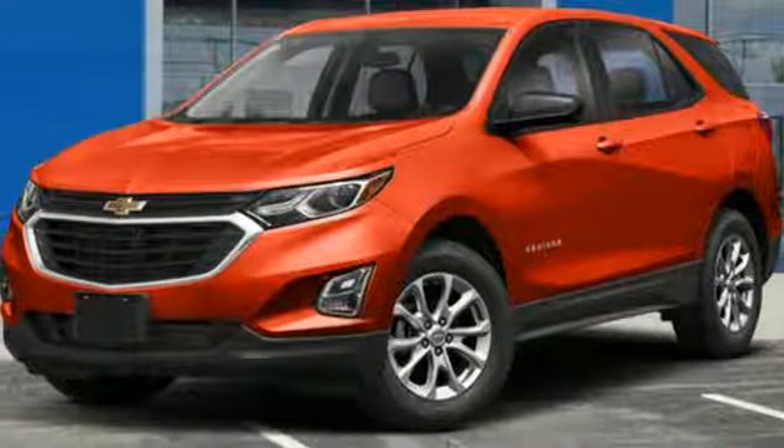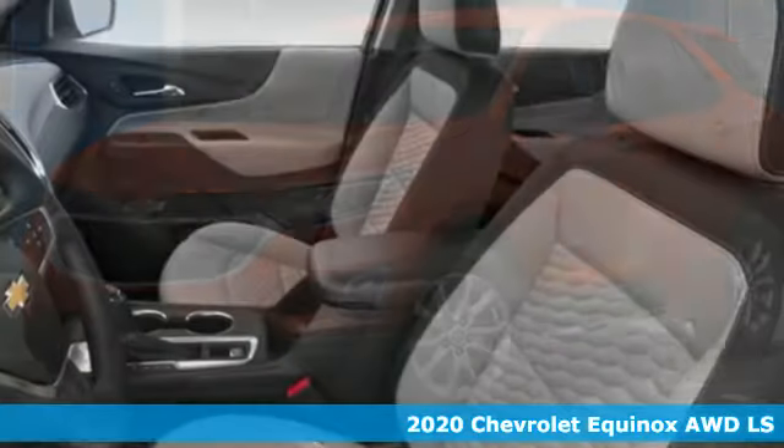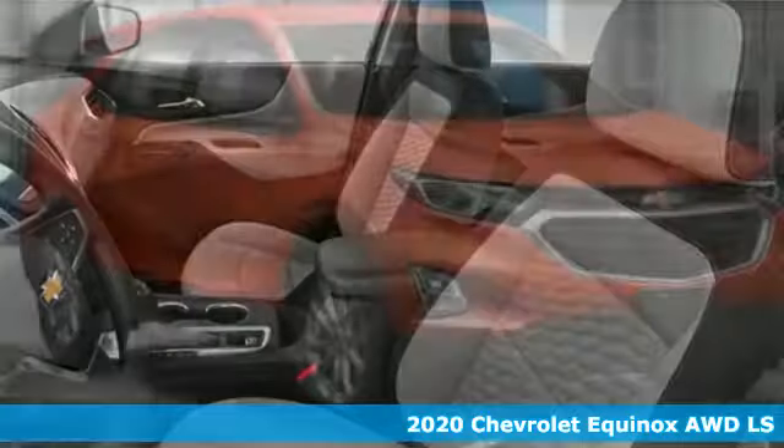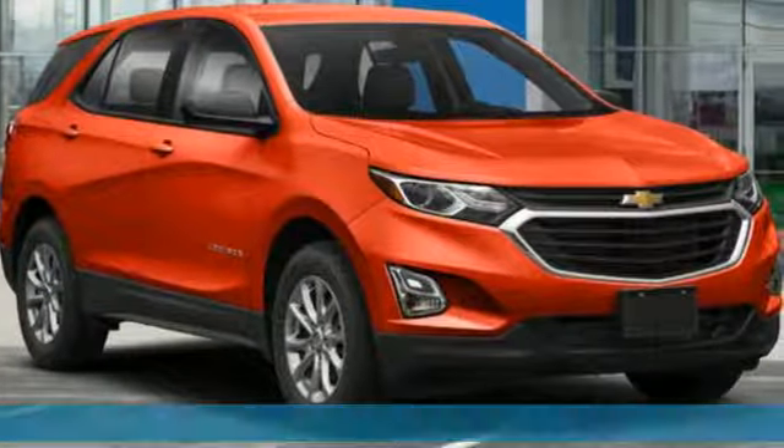Here's a new 2020 Chevrolet Equinox. This Equinox is a talented multitasker with impressive fuel economy, thoughtful safety features, and a powerful performance.